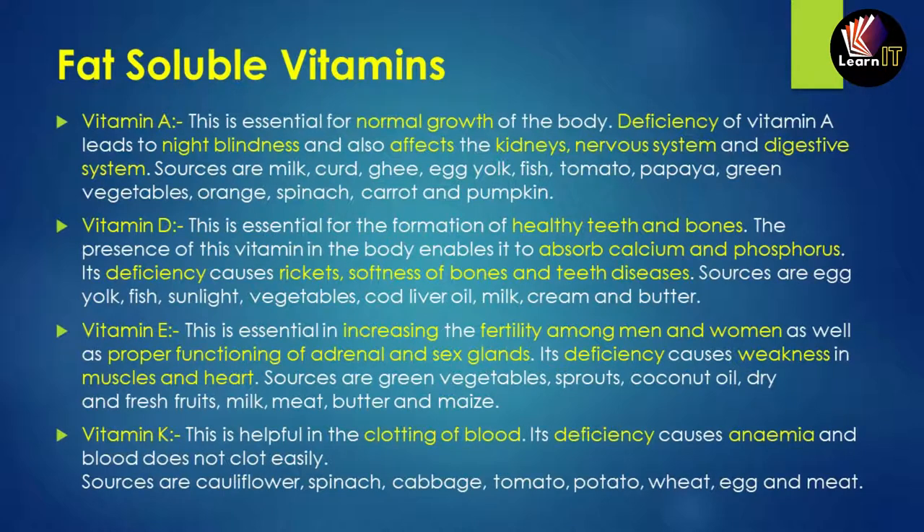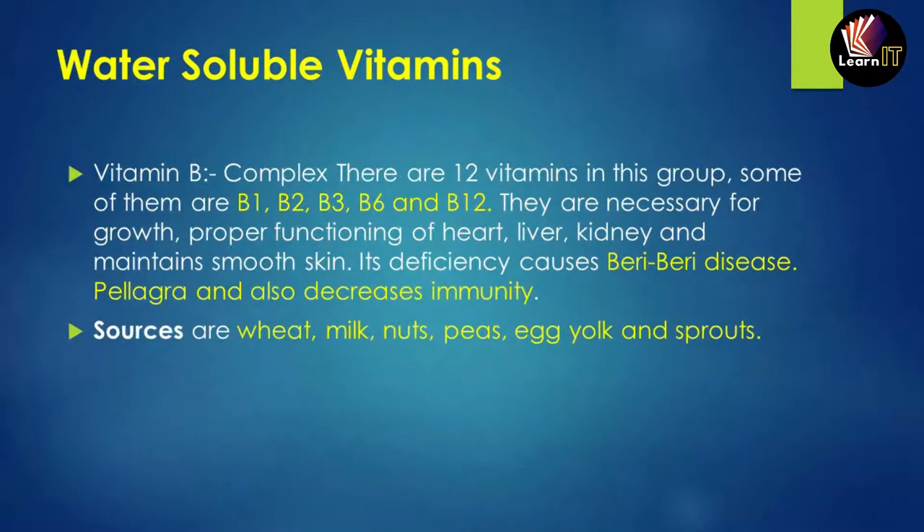Vitamin K helps in the clotting of blood. Its deficiency causes anemia, meaning the blood will not clot easily. Sources include cauliflower, spinach, cabbage, tomato, and potato.